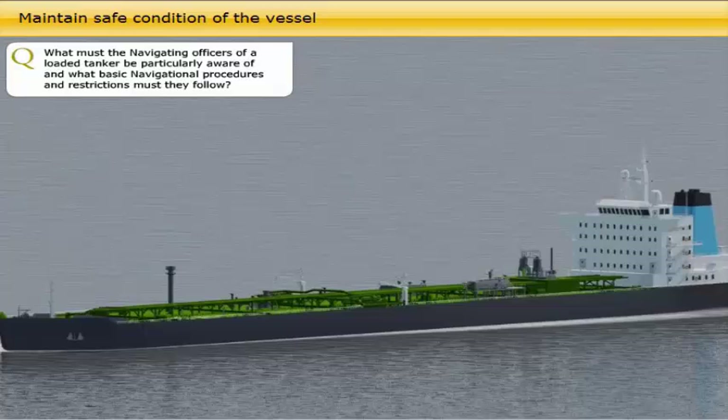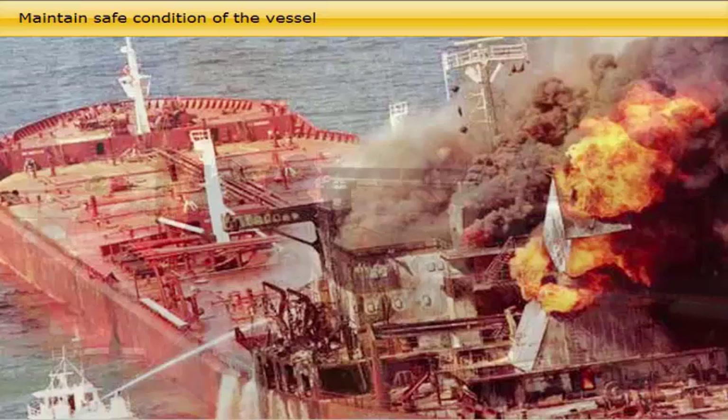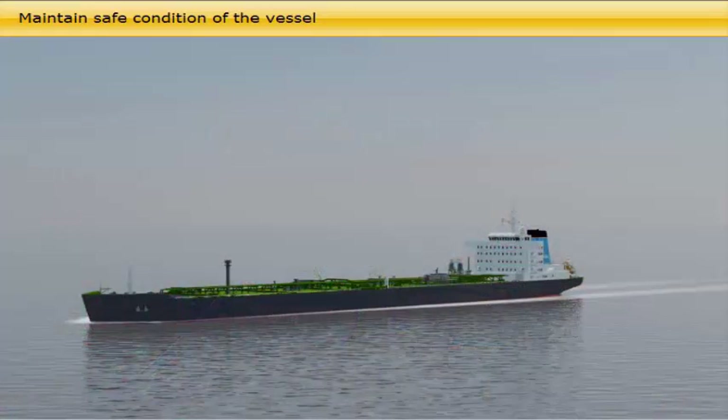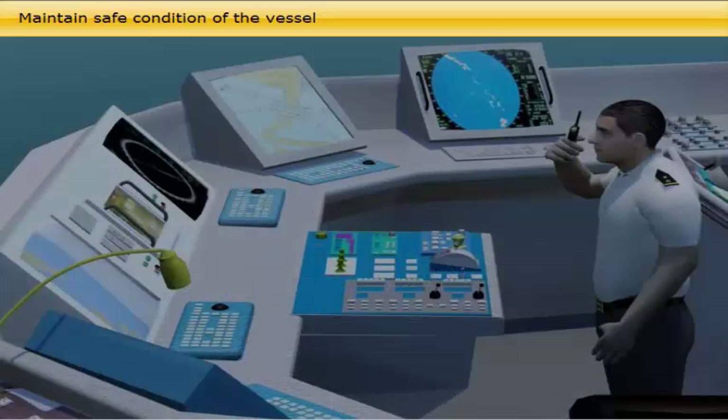What must the navigating officers of a loaded tanker be particularly aware of, and what basic navigational procedures and restrictions must they follow? As navigating officers, junior officers must bear in mind the dramatic consequences of a collision or grounding with a laden crude oil carrier. They must be particularly aware of the vulnerable state of their vessel because of its large size and relatively less engine power and manoeuvrability, and ensure they navigate at a controlled speed and well away from other traffic and coastal hazards. They must at all times be updated on the latest navigational information and warnings, and check if there are special restrictions with regard to how close to shoreline a crude oil tanker is permitted to navigate.